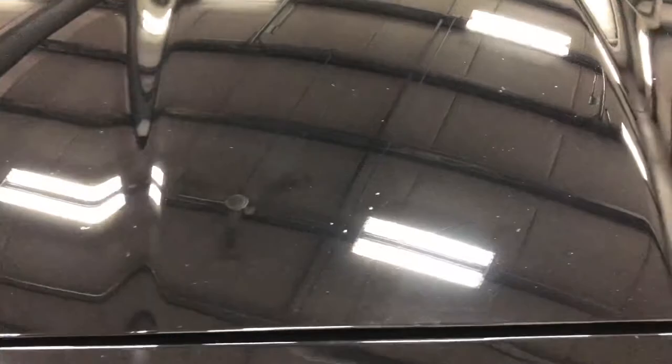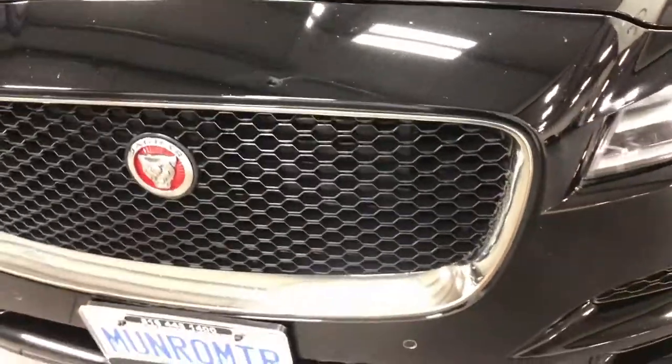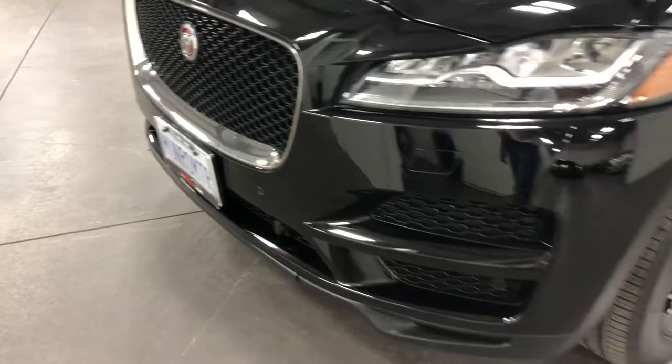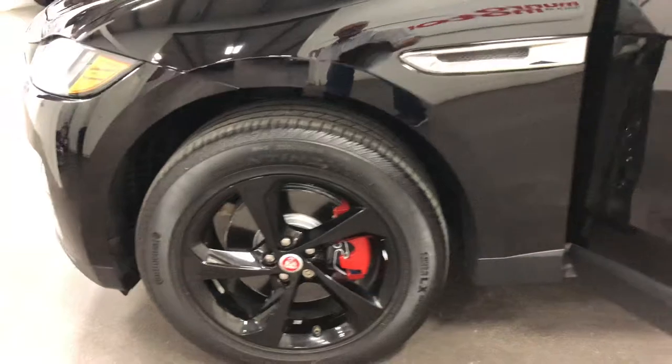You're going to see a few stone chips on the vehicle, partially because it's black and partially because it's been driven on the highway. Got a couple of stone chips there — no big deal, not bothering me. You can see my plates are on it, ready to go. Here is the other wheel — no curb rash, no issues, just fabulous.